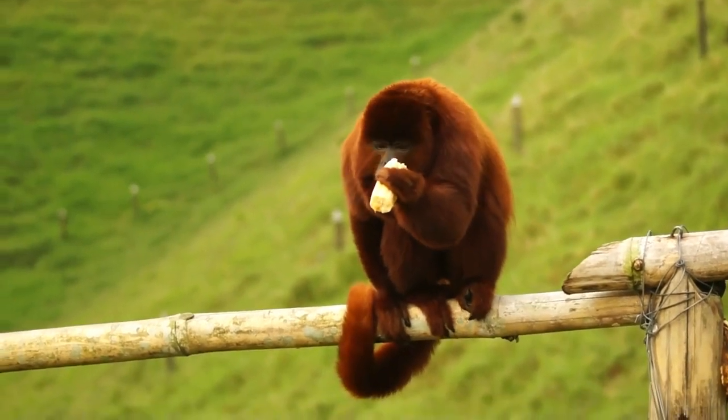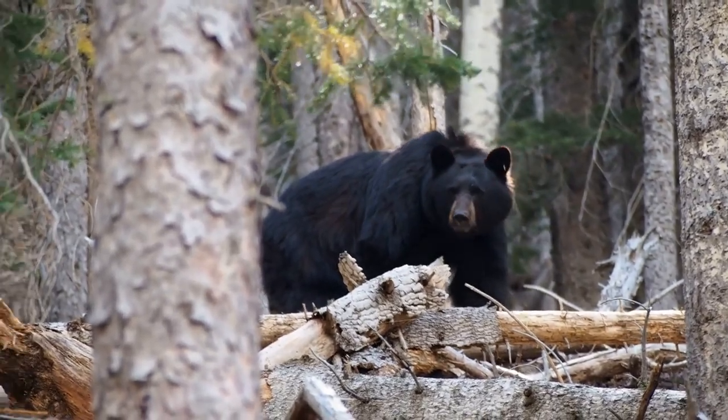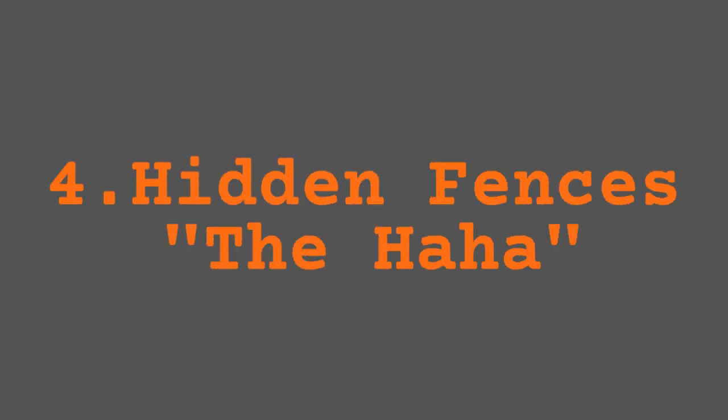These techniques that zoos use obviously show us that actually being close to an animal isn't necessarily about being able to physically touch or smell them, but actually it's about being able to be more intimately involved in the behaviours that they're carrying out.